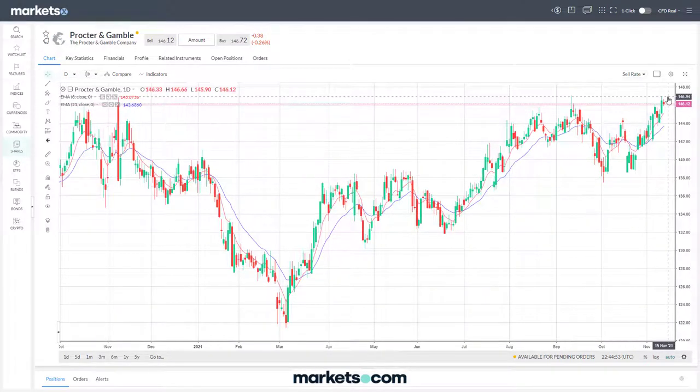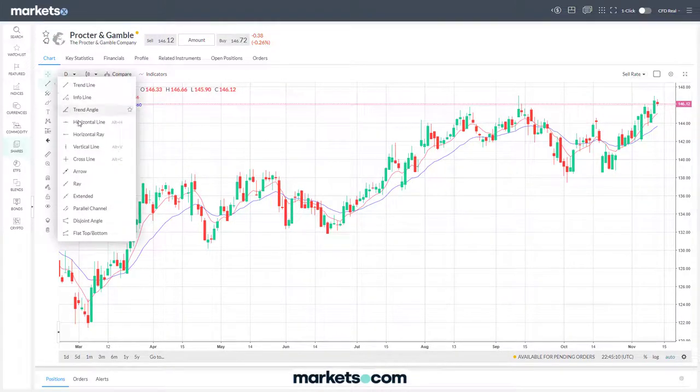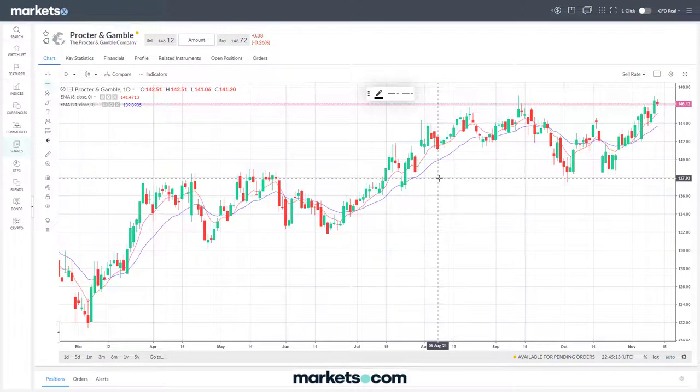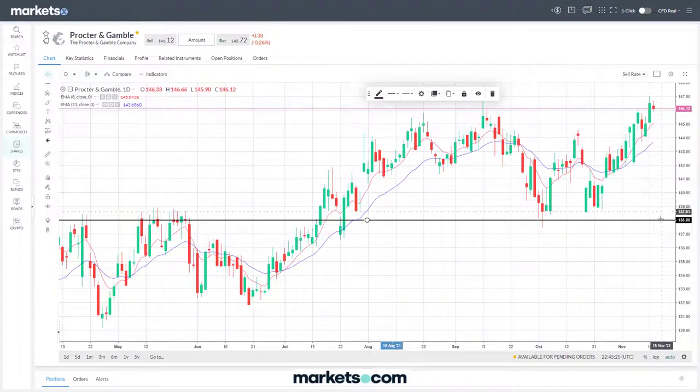Yes, it's achieved a new all-time high and poked its head above, but there's no guarantee it's going to continue to push through to new highs given the fact it has met resistance at that level on several occasions. Even if it were to fail here, the potential downside is probably to the top of this range around 138, which has been the low points here - around the 138 mark where it's been resistance and then became support.